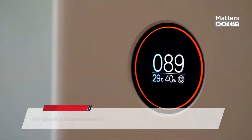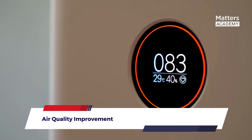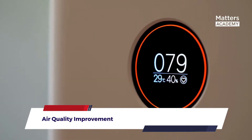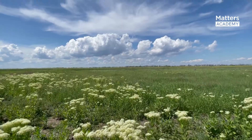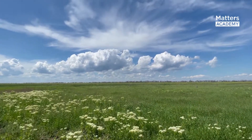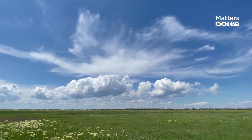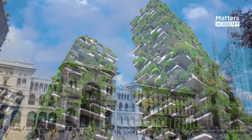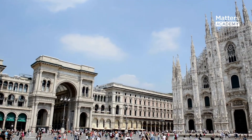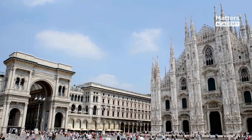Air Quality Improvement: The abundance of plants in Bosco Verticale acts as a natural air purifier. The vegetation filters pollutants, reduces particulate matter, and absorbs carbon dioxide, resulting in improved air quality. The vertical forest helps combat the negative effects of urbanization, promoting a healthier living environment for residents and reducing the city's ecological footprint.